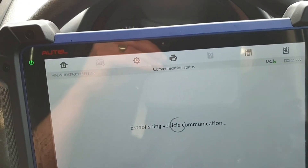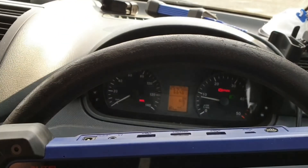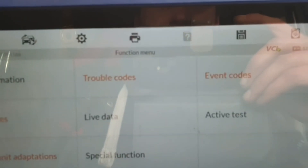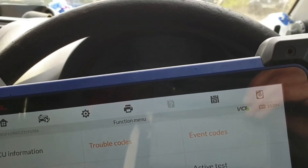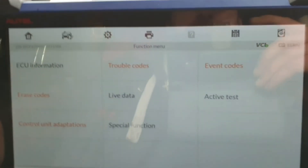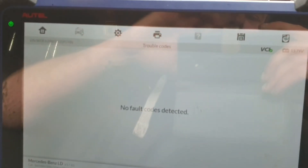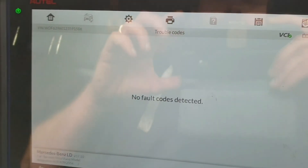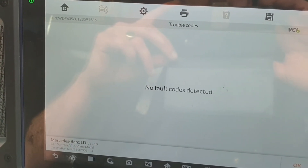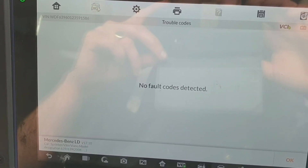The engine light is gone. We have boost. And we have no trouble codes — sorted. So that's how you fix that code. It causes a massive lack of power because it basically just turns off the turbo actuator.